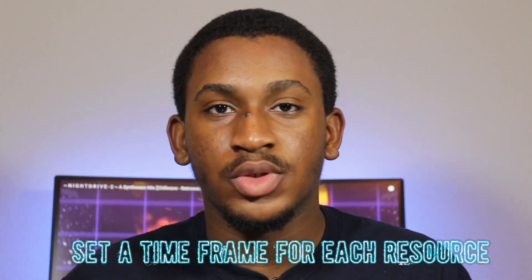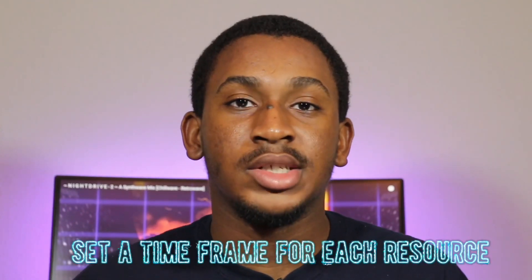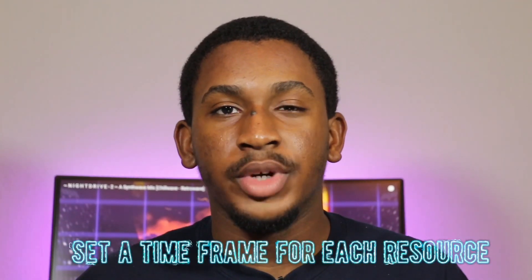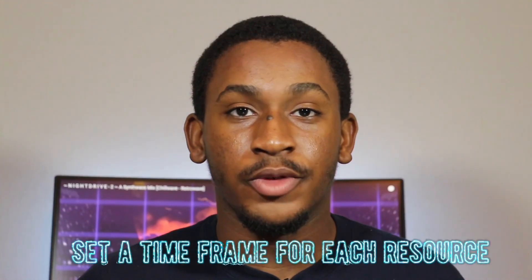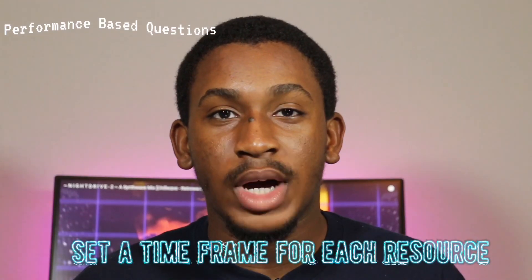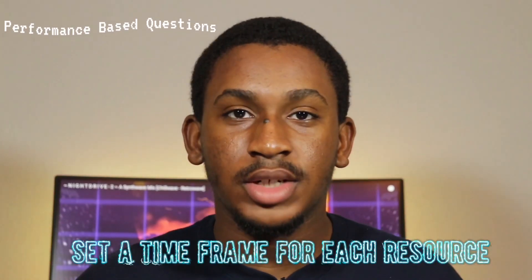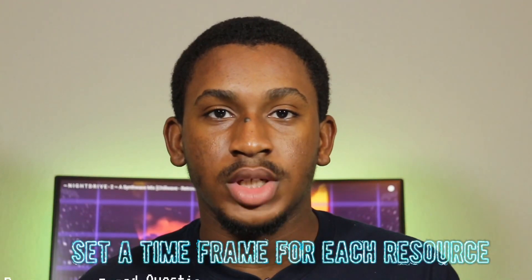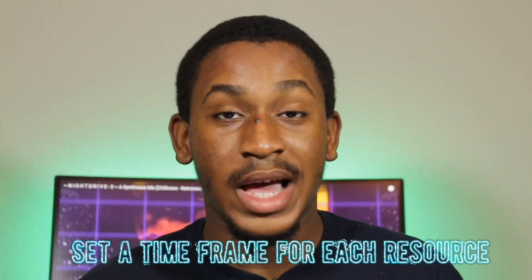My last resource was Jason Dion's practice tests on Udemy. He has two practice tests and also gives a brief overview of how to answer PBQs — performance-based questions. A lot of people don't know that CompTIA has about three to four performance-based questions at the start of the exam. You definitely want to know how to answer those, and Jason Dion does a really good job explaining that.